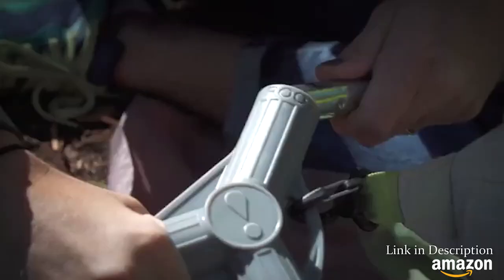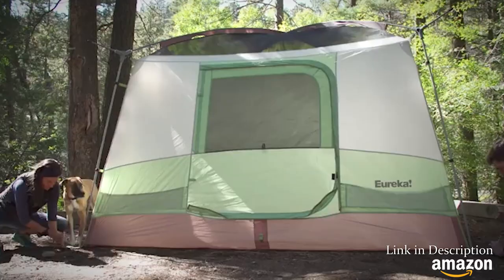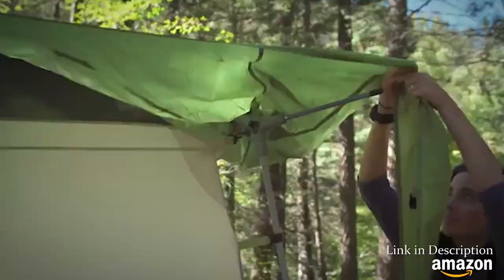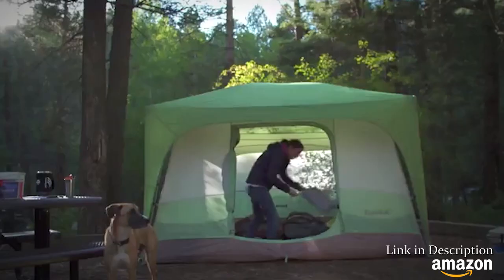With a steel frame and a fiberglass roof, it's built to be super durable and stand up to years of abuse from wind, rain, and family camping trips. It's also got extended eave coverage, and that means it's ready for the rain and you get a completely dry entryway into the tent.